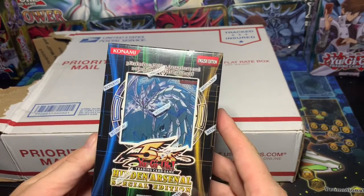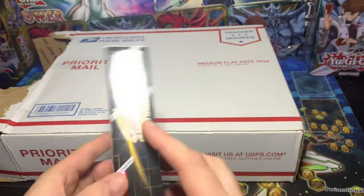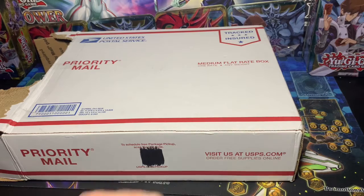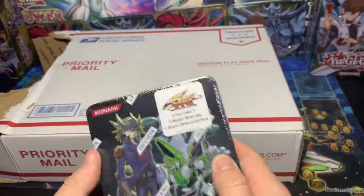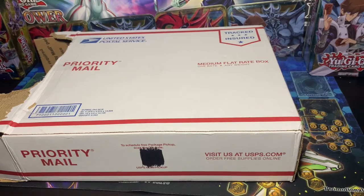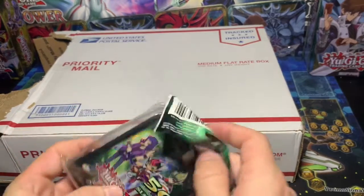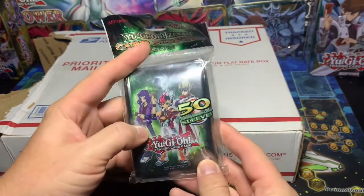Oh, we got the Hidden Arsenal 5D Special Edition. All right, very cool. Set that to the side. This is the tin — the Duelist Pack Collection. Very, very cool. 5Ds. Another 5Ds. Oh, and Zexal — Zexal sleeves. Cool.